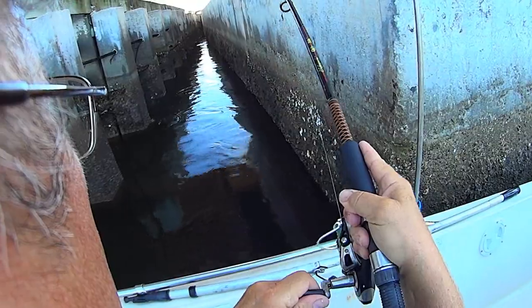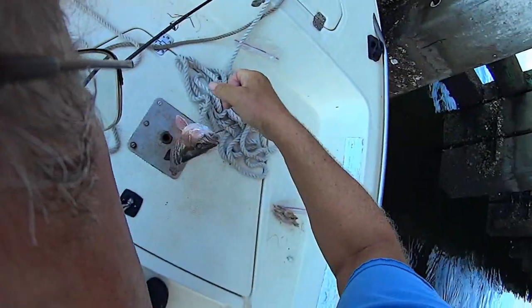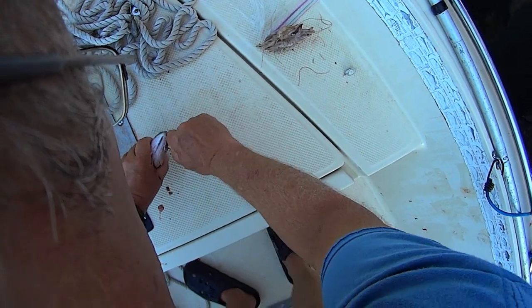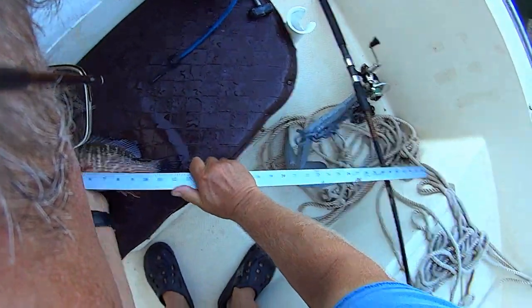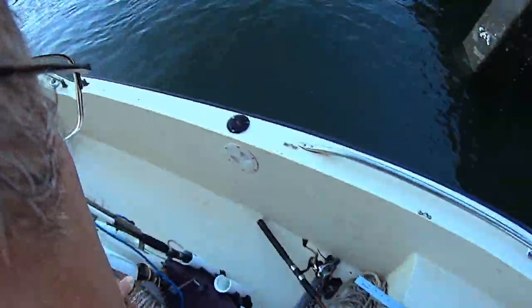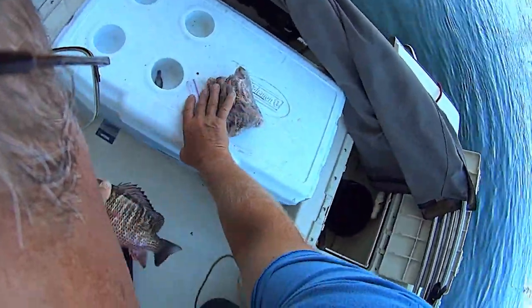Let's see what we got here. Oh, that looks like a keeper mangrove right there - yeah, there's a keeper! That's a nice one. Got poop all over my boat but that's all right. This guy is a little bit healthier, he is about 11 and a half inches.